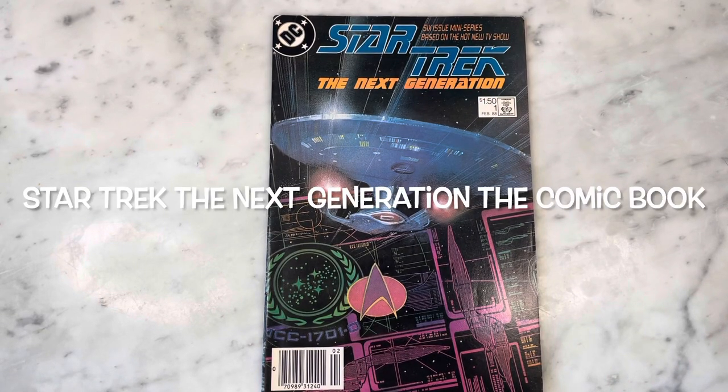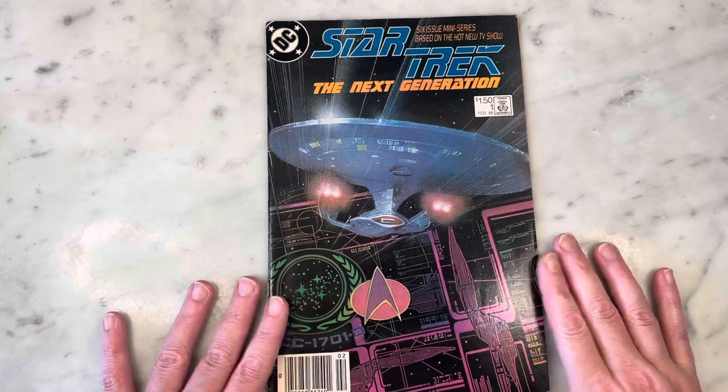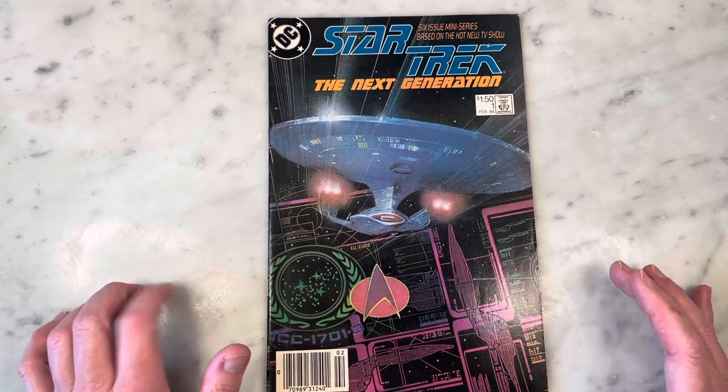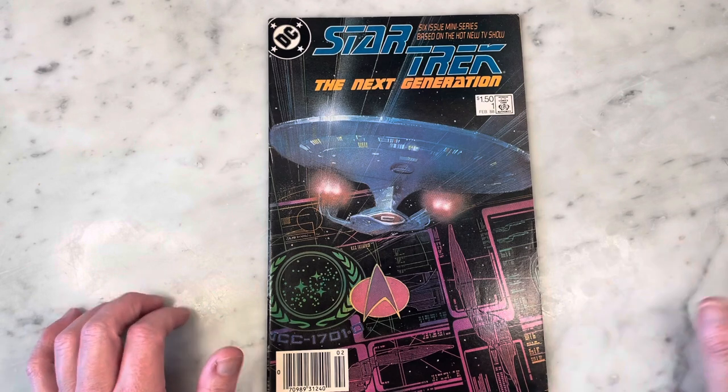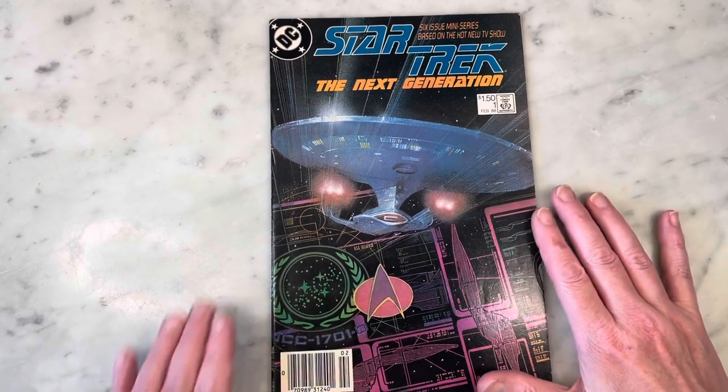Hey guys, how's it going? Michael Troy here, and today we're looking at the first issue of Star Trek: The Next Generation, one from the six-issue mini-series from 1988. I loved this — this is probably my Star Trek. I was too young for the first round, and my brother got me into The Next Generation. I've always loved that one best; it's the one I watched most consistently.